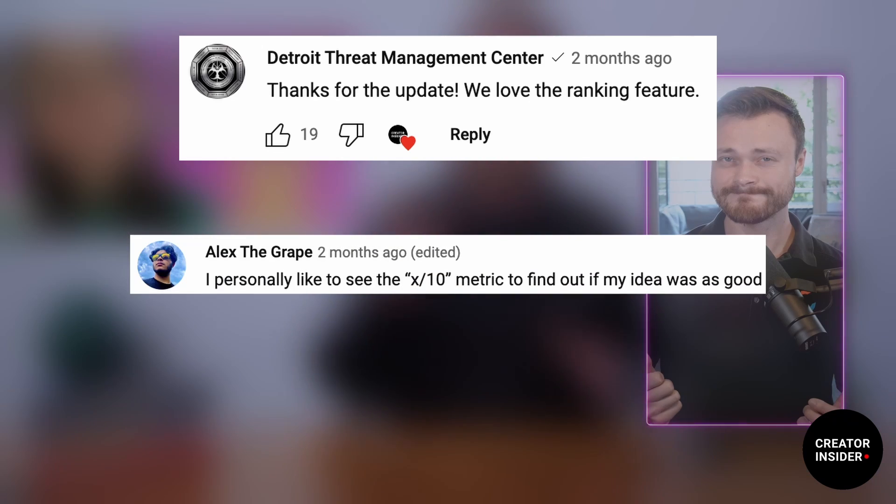We've received feedback that the ranking on the latest content published card can be a source of anxiety for many creators. Connor talked about this back in March, and while some of you left comments highlighting how much you liked the feature, others felt it could be very stressful.